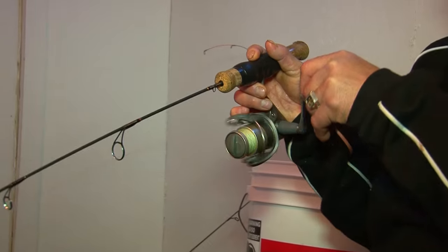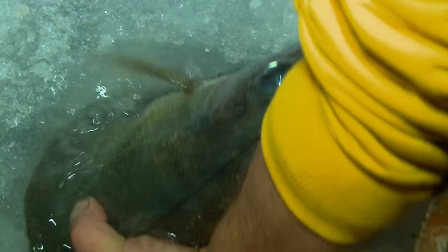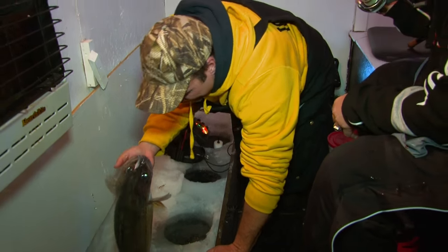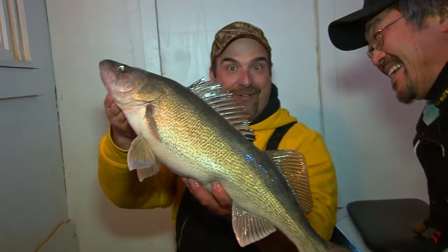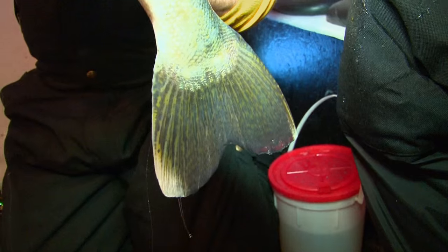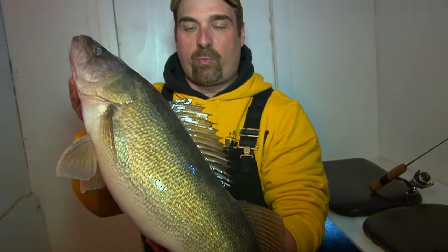Oh my god Ted, it's a walleye! Holy cow — look at this, he's got the camera line and everything wrapped in him. I hate to hog your fish Ted, but look at that — this is going to go eight, eight and a half pounds. That is awesome, way to go buddy! Ted, I think we should fish this house just a little bit longer and then we're going to go scouting. I'm going to show you how we scout here at Woodland Resort and our day-to-day process of finding spots like this so we can all catch these big beautiful fish.